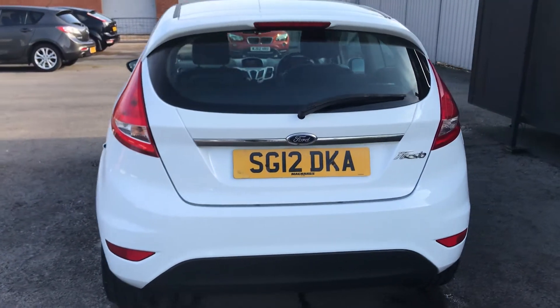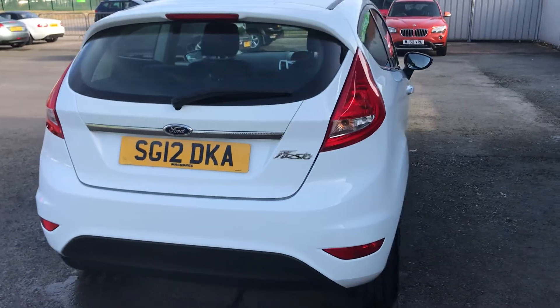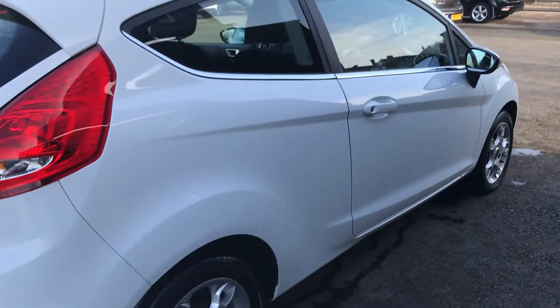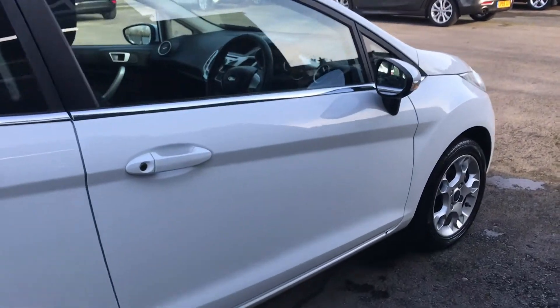It's a one owner car from new, which is a massive bonus. It's got an MOT until March 2021 with no advisories, and overall makes the perfect low mileage hatchback.